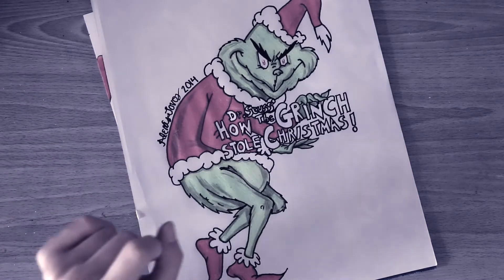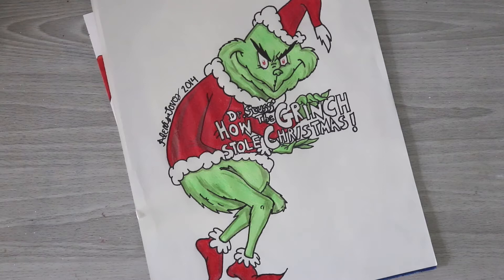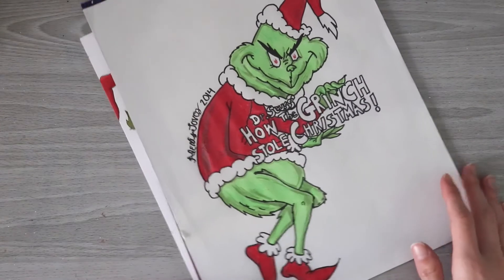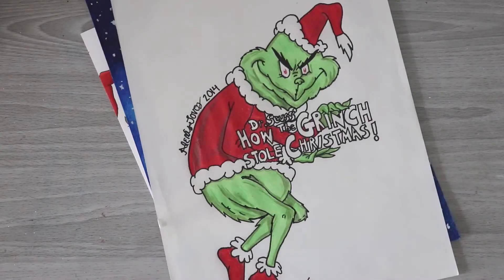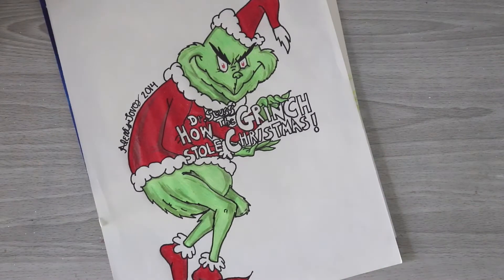It's beginning to look a lot like Grinchmas. Hi guys, welcome back to the Desk Corner. Welcome to the annual Grinch video, which you may not know about if you have not been here since last year. A lot of you guys are new, but basically every year I like to create a new Grinch artwork, and I've been doing this for a long time. I'm going to show you guys my previous years' Grinch artwork and some other fun Grinch merchandise that I have.